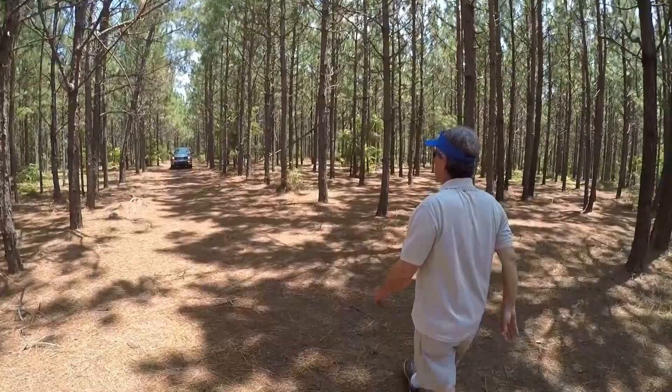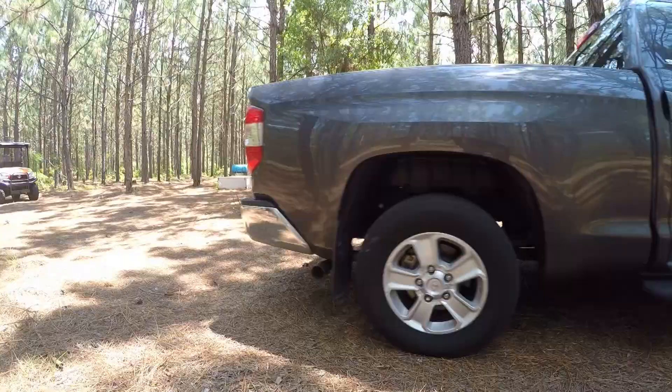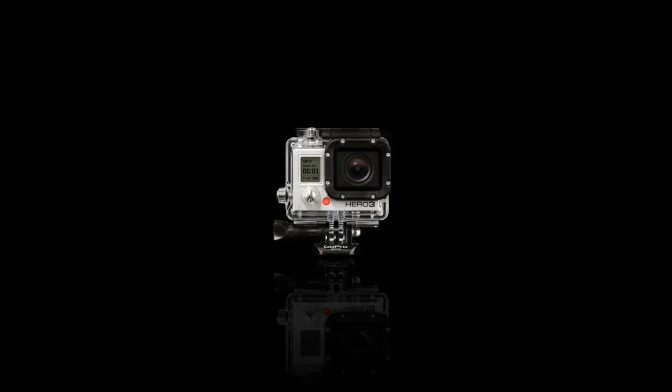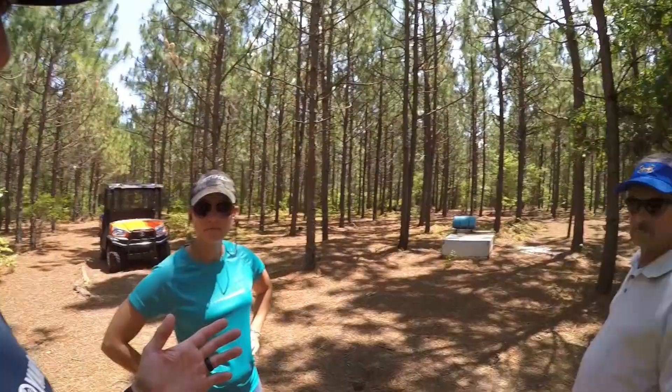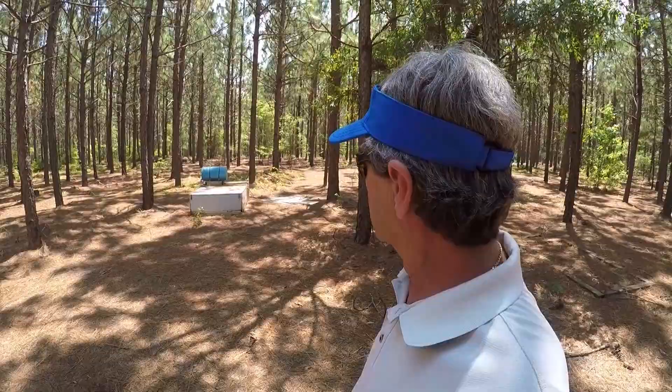We get the vehicles moved out of the way. Dad has been coming down every two to three days to check on them — making sure they've got plenty of water and food. Occasionally a predator or a snake can disconnect the water line, so you have to check. They're ready to go. Dad and Lauren are going to turn them loose; I'll stand back and film it.